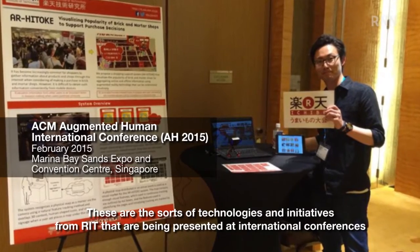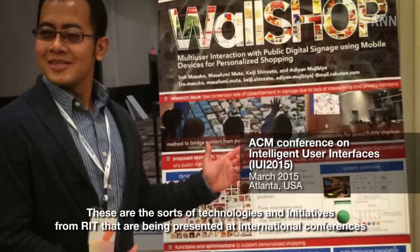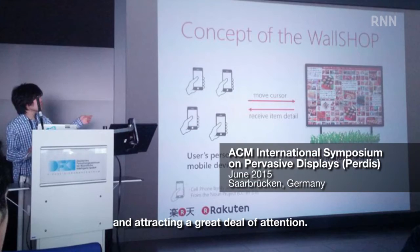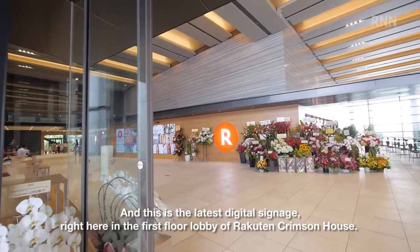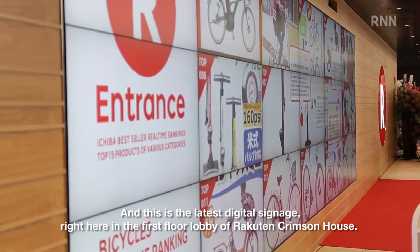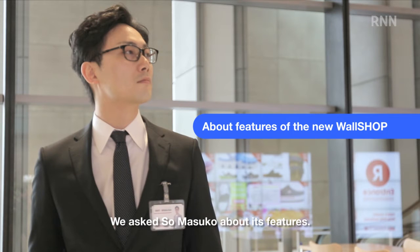These are the sorts of technologies and initiatives from RIT that are being presented at international conferences and attracting a great deal of attention. And this is the latest digital signage, right here in the first floor lobby of Racton Crimson House. We asked Seoul Musco about its features.